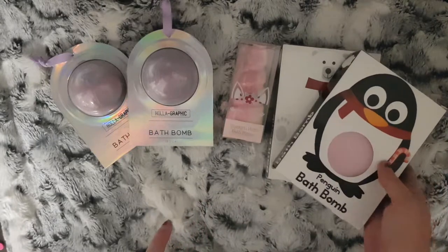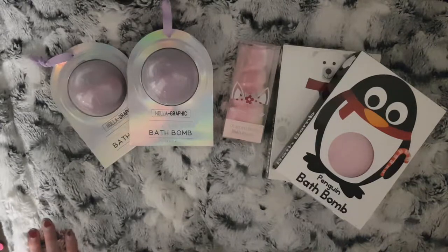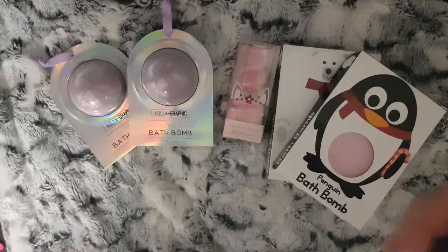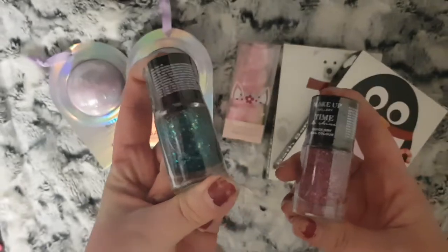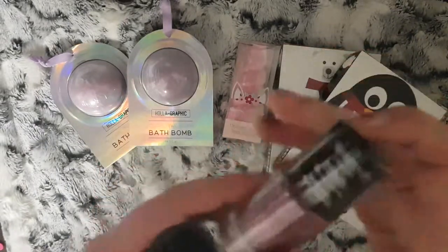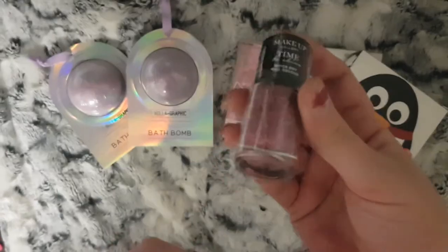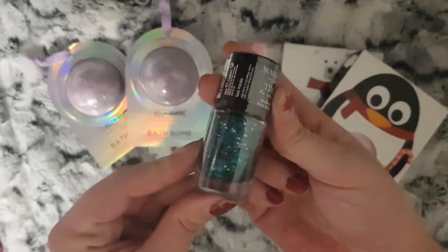Because they're getting a bit older now, they've started asking for nail varnish and makeup. Poundland has a perfect makeup range and it's not too expensive for the age my girls are. So I picked up two nail varnishes - a bluey green one for my eldest and a pink for my youngest. This one is Pink Diamond, just a pink glitter, and then this one is Teal Tinsel.